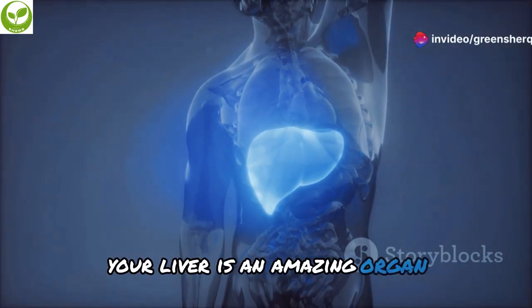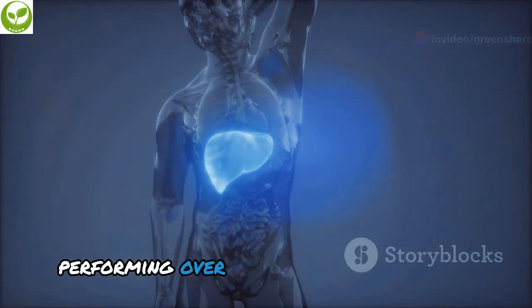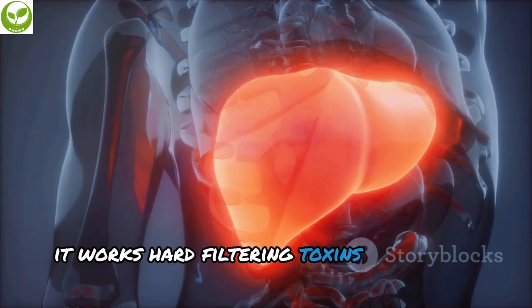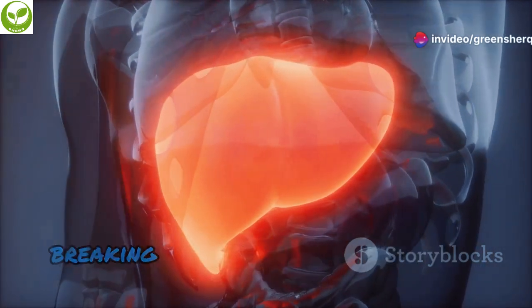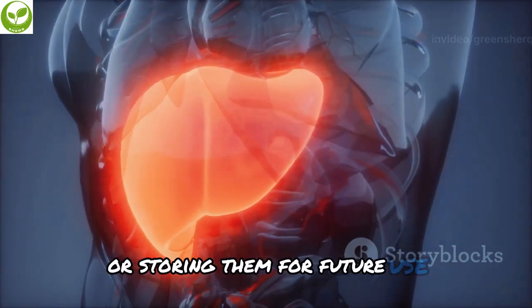Your liver is an amazing organ — one of the largest and most vital organs in your body, performing over 500 essential functions. It works hard filtering toxins from your blood and helping you digest food every day. Your liver processes everything you eat and drink, breaking down nutrients and converting them into energy or storing them for future use.